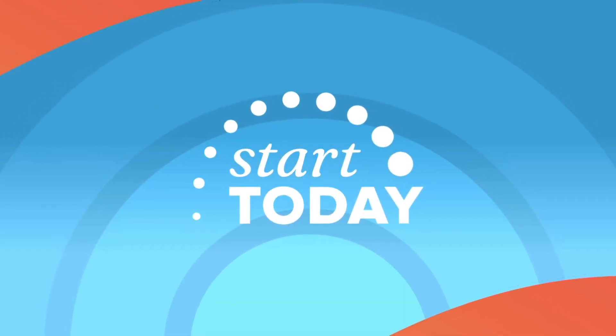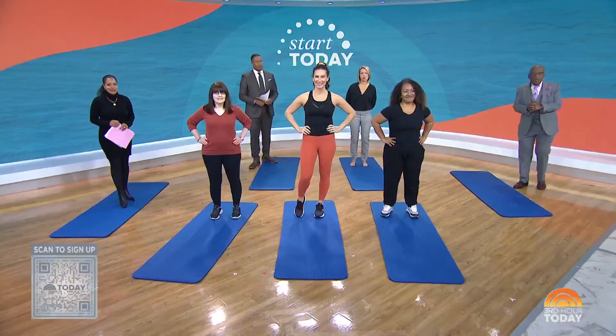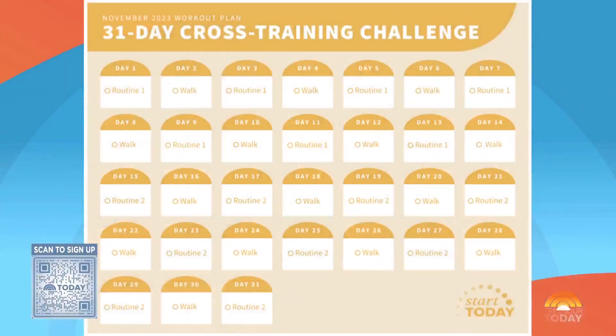If you want to run or walk a little faster, the Start Today November challenge is for you. Just scan that QR code for a 31-day cross-training challenge designed to help keep you safely increasing your speed.